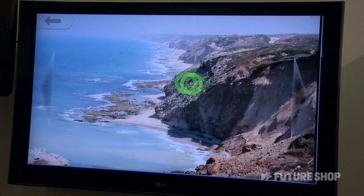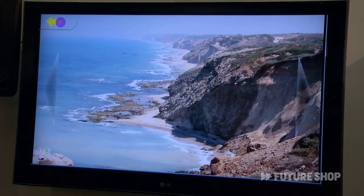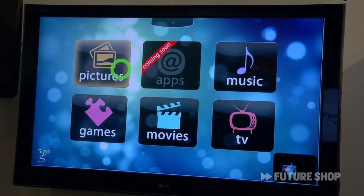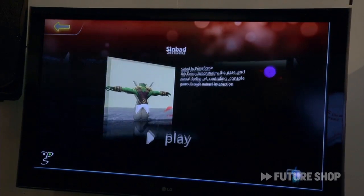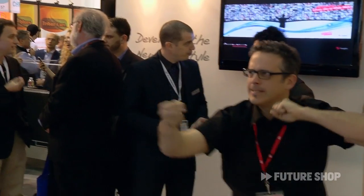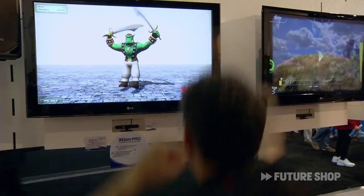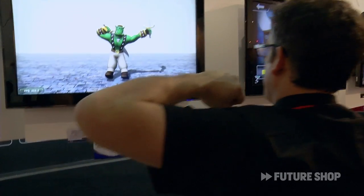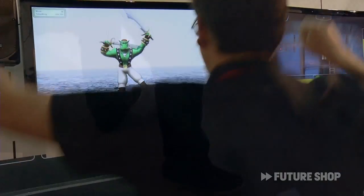So what sort of applications would you do on your computer in addition to gaming? Gaming is the obvious one, but you can control a rich user interface using this 3D camera. You'd be able to navigate through your content — pictures, movies. Once you're playing a movie you'd be able to switch channels, change volume, fast forward, rewind — anything you'd want to do with a remote.